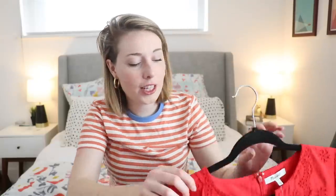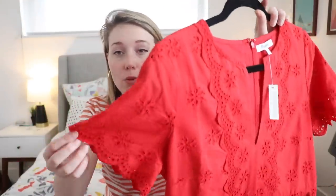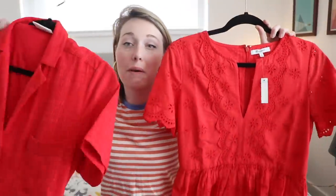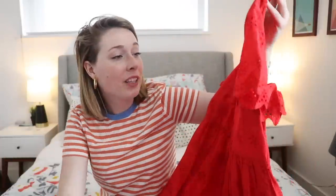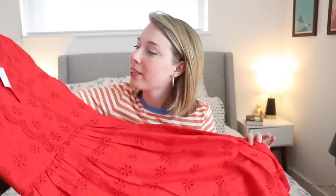Next I got this dress from Madewell. It is this eyelet style dress. It's a v-neck and it has this really beautiful laser cut eyelet. I bought it in vibrant red - clearly I'm having a bit of a red moment. I really liked the lace detailing, and I thought the red was really fun and kind of brought this very classic style of dress to a new fun place. They also have it in a light pink and a yellow, so I'll leave that link down below. Picked it up in red and I love it.